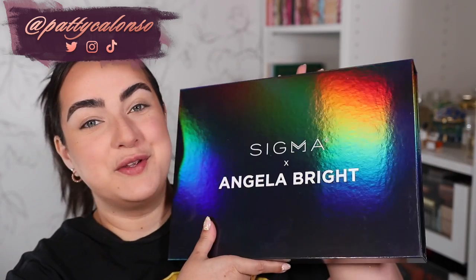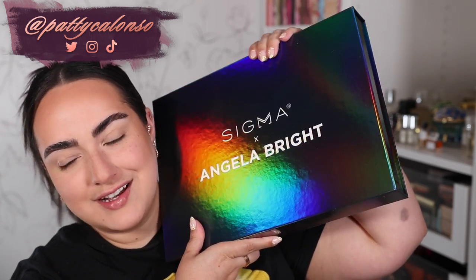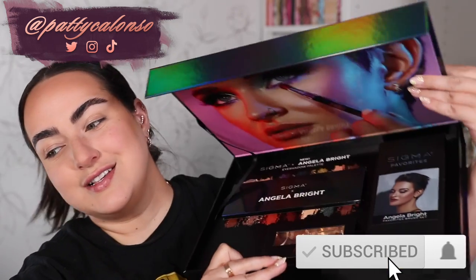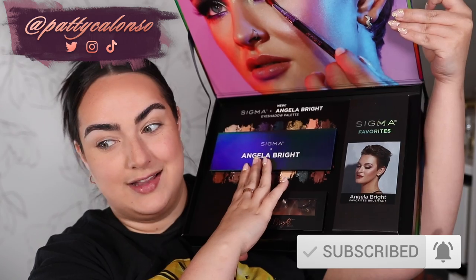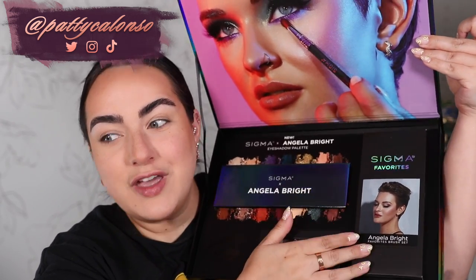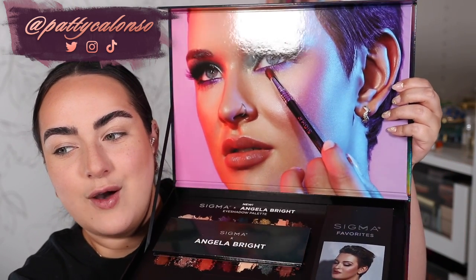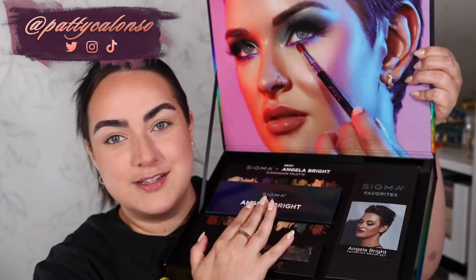Hi beautiful, welcome to my channel! In today's video we are going to be reviewing the new Sigma and Angela Bright collaboration collection. They sent over the PR box and I'm going to be using this stunning palette that I cannot wait to show you. We'll use the lashes, and of course her favorite Sigma brushes. Look at how amazing she looks — the colors in this palette are incredible! If you're excited for today's video, don't forget to give it a thumbs up.